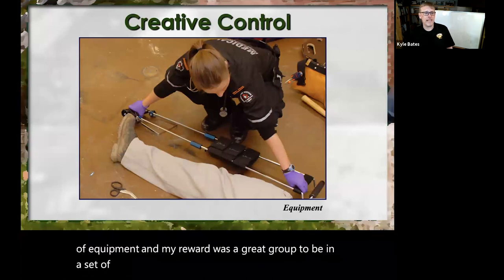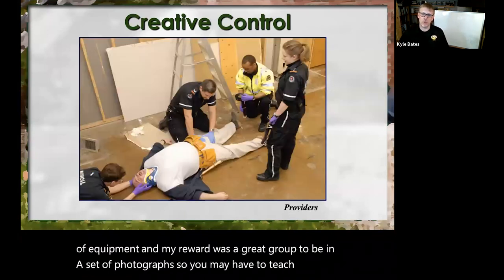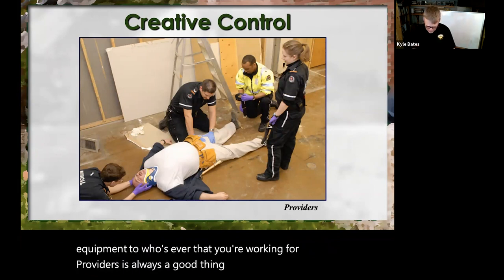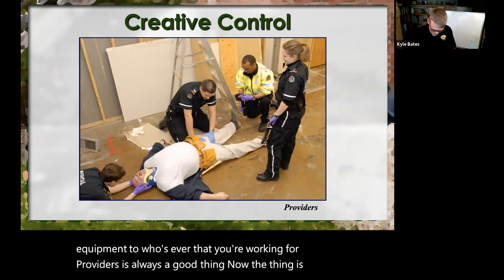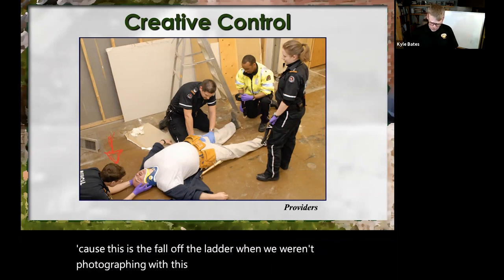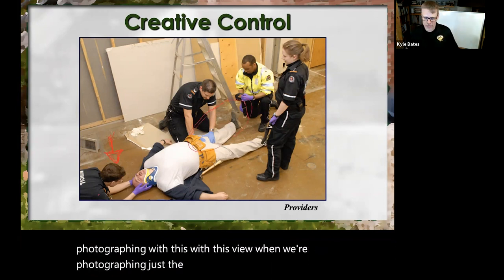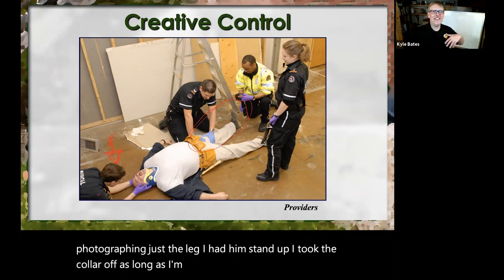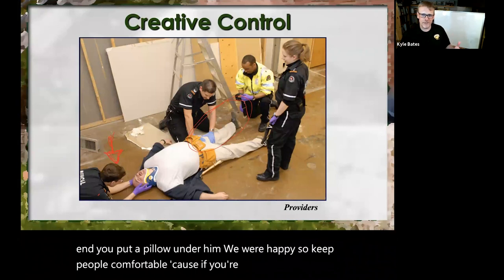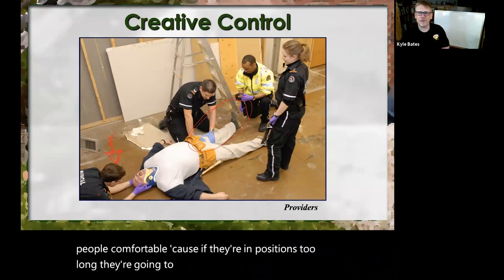Providers are always a good thing to work with. This is the fall-off-the-ladder case — when we weren't photographing this view, when we were photographing just the leg, I had him stand up, I took the collar off. As long as I'm not photographing that end, I put a pillow under him — we were happy. Keep people comfortable because if they're in positions too long, they're going to get cranky and won't want to stay for you.